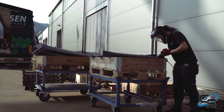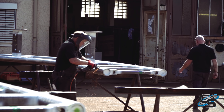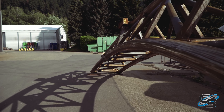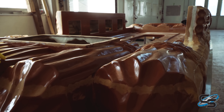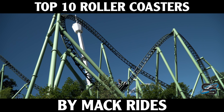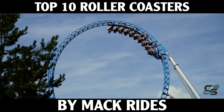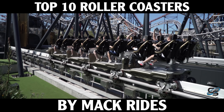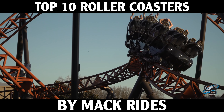Mack Rides is one of the most prominent amusement ride manufacturers in the industry. They date back to 1780 when they got started doing things like horse carriages. Now here in the 21st century they are creating a huge variety of attractions. Today I'm going to be specifically focusing on their roller coasters — what I believe to be their best attractions that I have personally experienced, because this is a worldwide company.